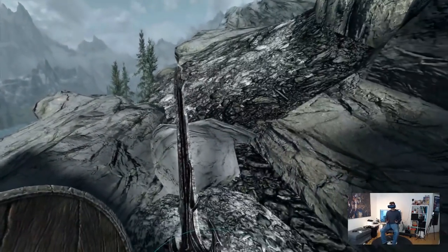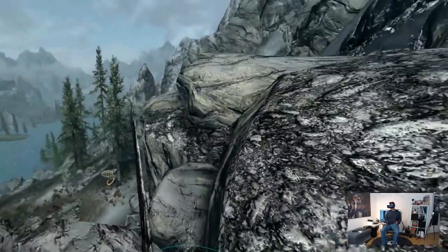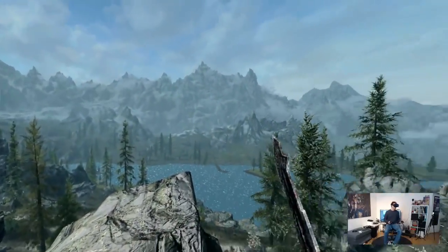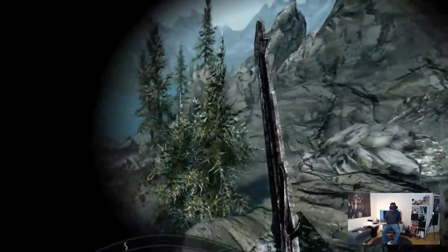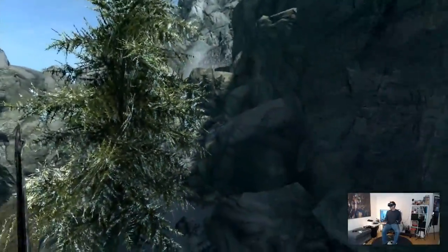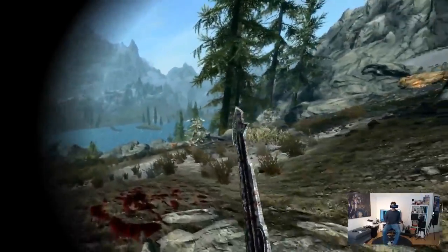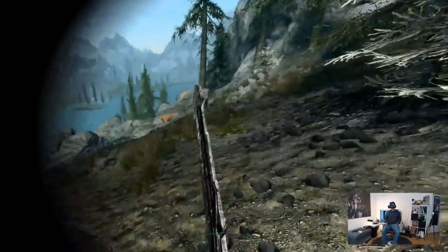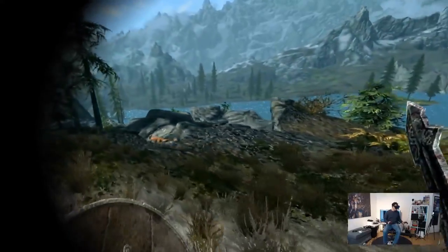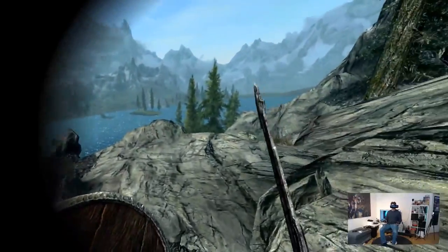Here we are. This is a very nice scene to check out the graphical fidelity because it looks really amazing. I love Skyrim and to see it with this huge FOV is really how you want to play it. It is just such a huge difference compared to how you've played it before. Truly incredible.